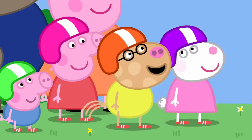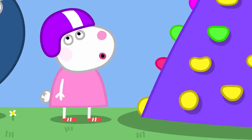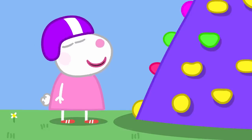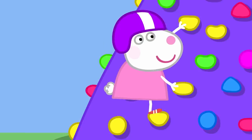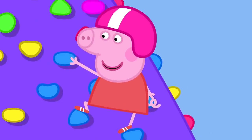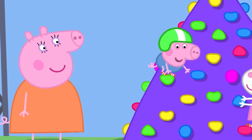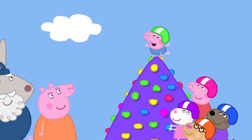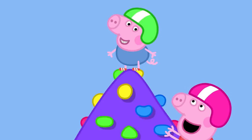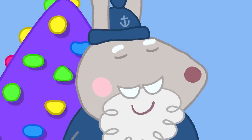Crampy Rabbit demonstrates using the colourful bubbly handholds and footholds. The children take turns. Susie uses the yellow bubbly bits and Peppa uses the blue ones. George is given a go and climbs to the very top! Well done, George. Peppa is proud — her little brother is the best at climbing.